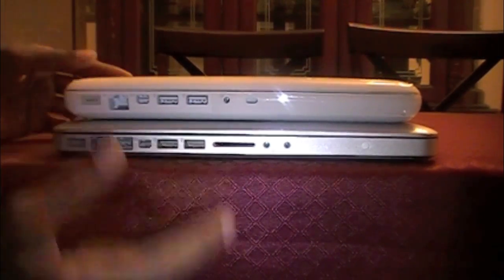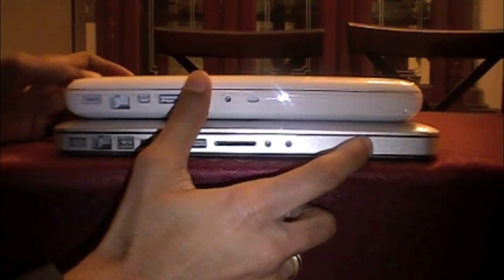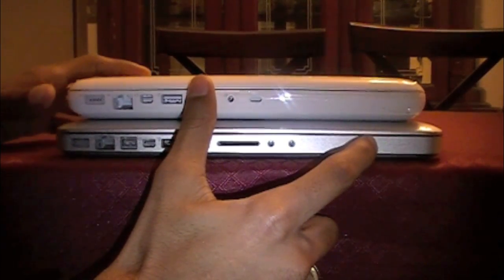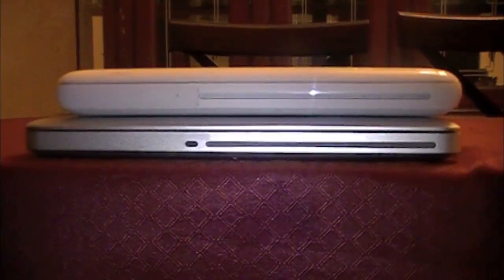There's also a lock port — a Kensington lock — on both, though the MacBook has it on the other side. One neat feature the MacBook Pro has is a battery status button on the side: if you click it, it shows you the status of your battery life. It's a quick way to check what shape your battery is in.